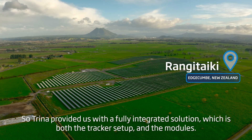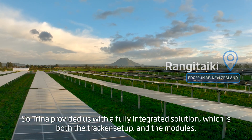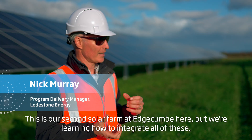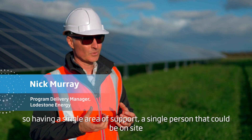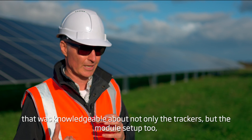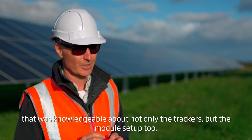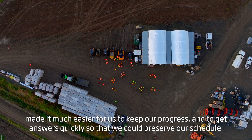Trina provided us with a fully integrated solution — both the tracker setup and the modules. This is our second solar farm at Edgecombe, and we're learning how to integrate all of these. Having a single area of support, a single person on site who was knowledgeable about not only the trackers but the module setup, made it much easier to keep our progress and get answers quickly.